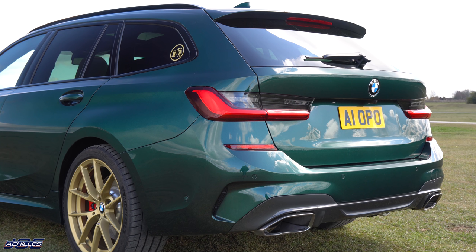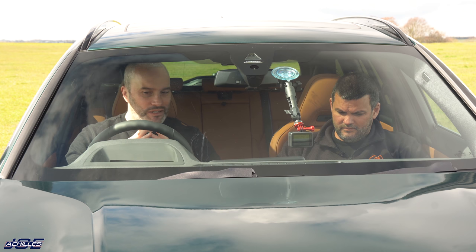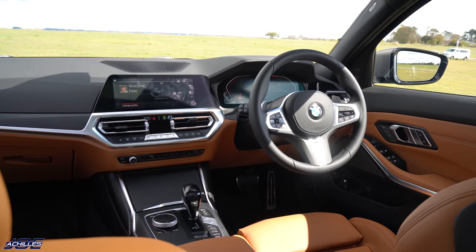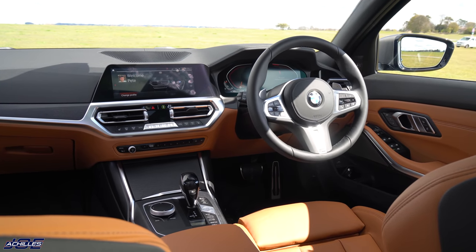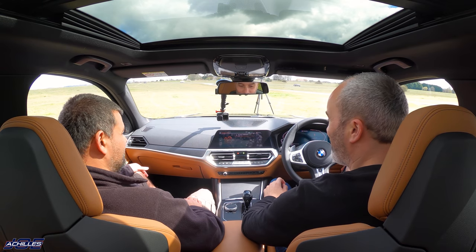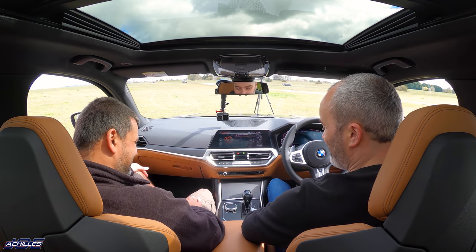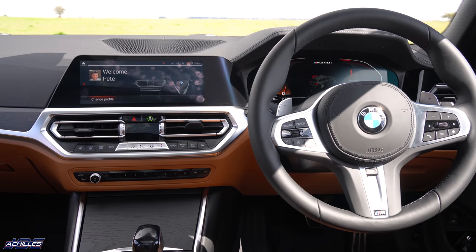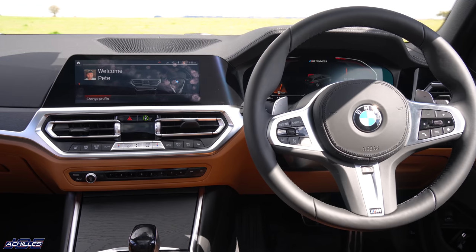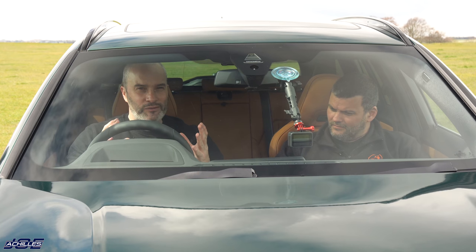In my opinion the three series cabin is probably the best on the market in terms of infotainment, seating position, everything about it - the build quality as well. I love the fact there are buttons where I want buttons. If I want my seat heating on, I press a button and it turns on. There's even a volume knob. Operating system seven with brilliant iDrive, digital cockpit, head-up display - everything that I want in a car is in here. In the majority of three series, they've really nailed it.